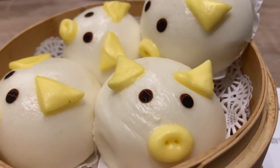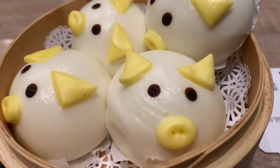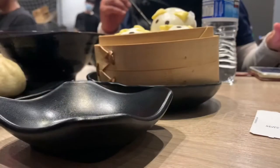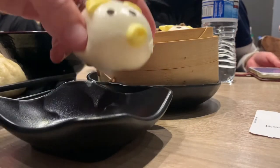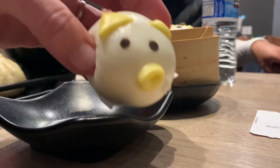It looks so super cute. Look at these guys — they're adorable. I'm gonna try one. He's so good! We're gonna try our piggy bun.